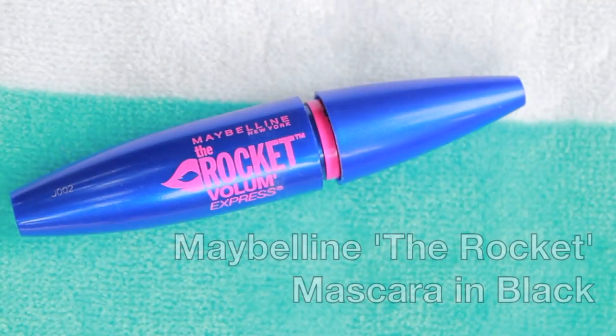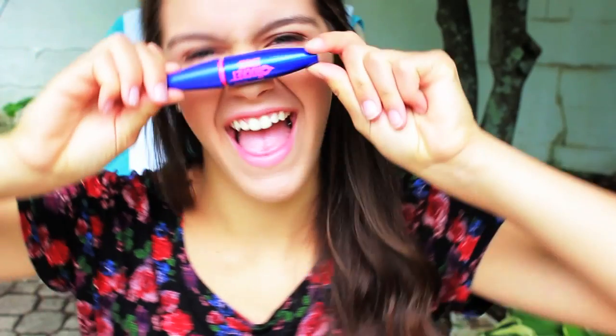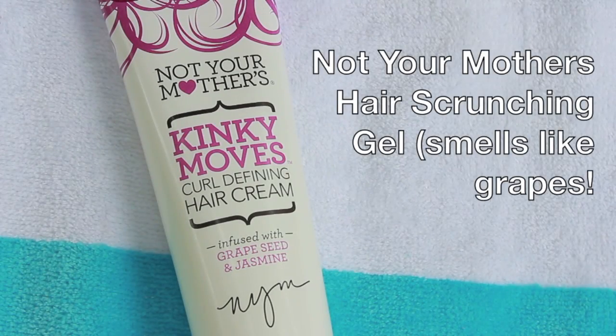I just love that it's such a bright neon color and it's really pretty for the summertime. Mascara is a must for me during the summertime because I don't usually wear a lot of makeup, but I do always like to have some mascara on. Next, for my hair, this is my Not Your Mother's hair scrunching gel.